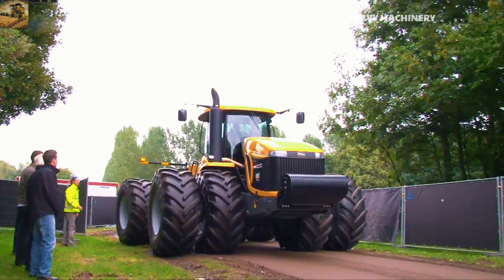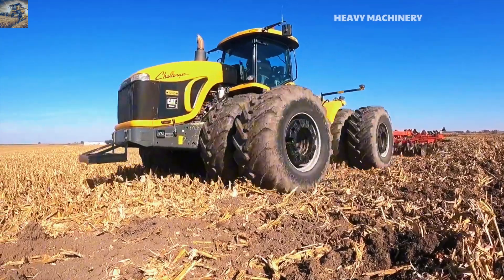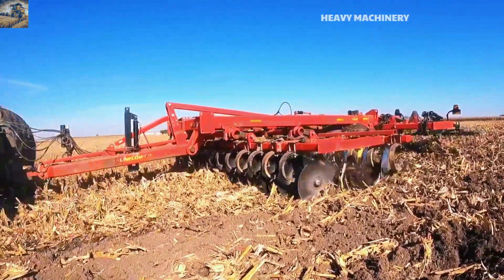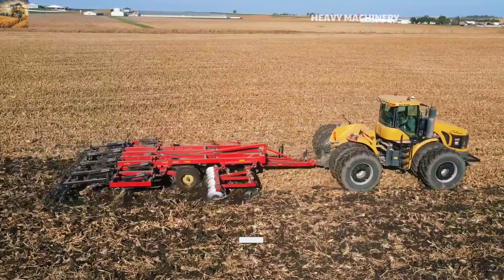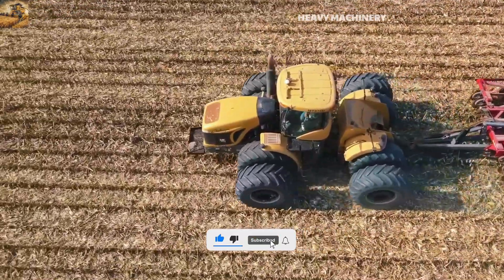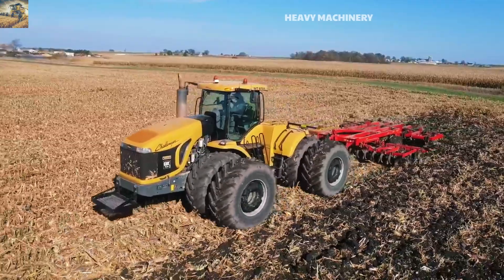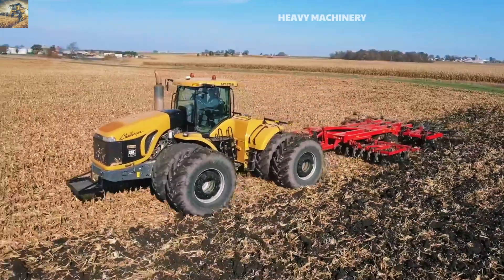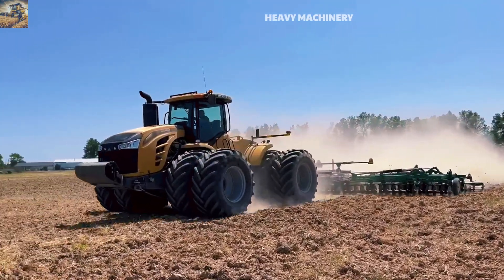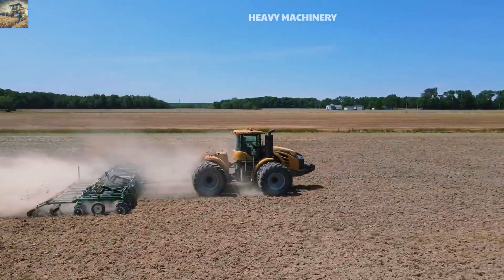The MT-975 stands out with its robust chassis and large track system, which optimize traction and reduce ground pressure, protecting soil structure during operation. The tractor is also equipped with an advanced transmission system, improving efficiency and minimizing fuel consumption. The cabin is designed with modern amenities, including a comfortable seat, an intelligent control panel, and an air conditioning system, ensuring comfort for the operator even in harsh working conditions.